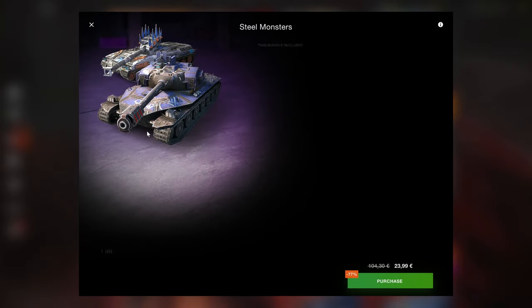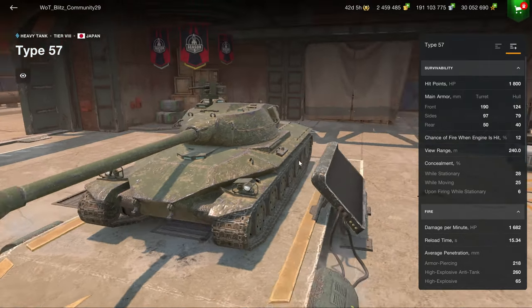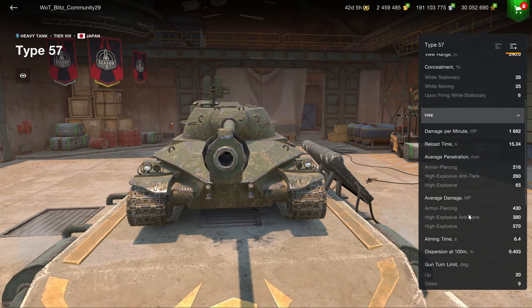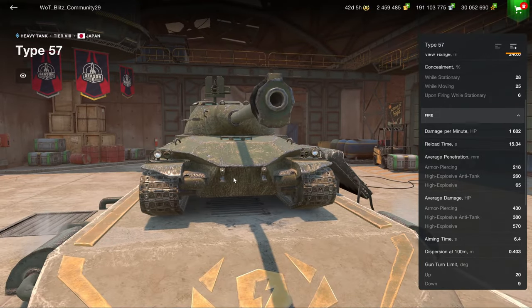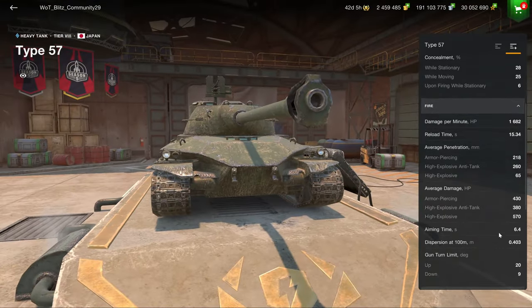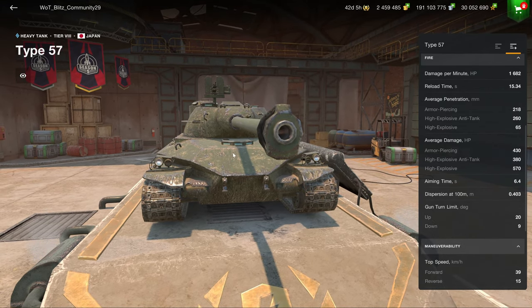What I do recommend, though, is these two — Tornwagen and the Type — because unlike something like the Charlemagne, both are good and also relatively easy and beginner-friendly. The Type has 430 alpha damage and 1.7k DPM, which is the biggest downside of this vehicle — very lacking DPM — but the armor is very good. The lower plate is a weak spot, and the turret armor is quite good.